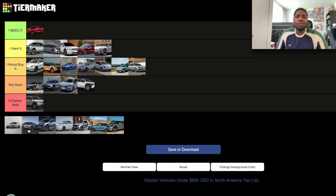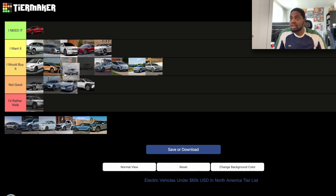The Volvo EX30 is a very good car. Its starting price is $35,000 USD, which is great. It is a little cramped in the rear seat from what I've seen in videos, but the design is great, the price is great, and the technology is great. This would go in the 'I Would Buy It' section.